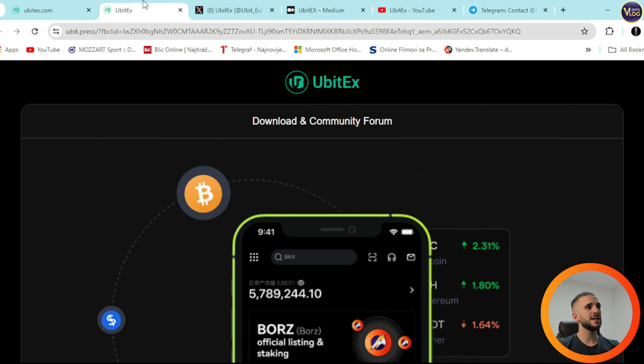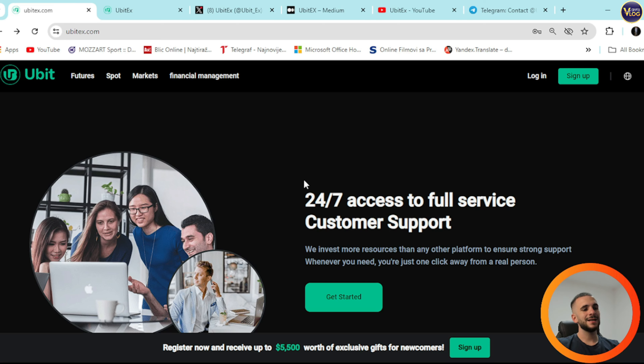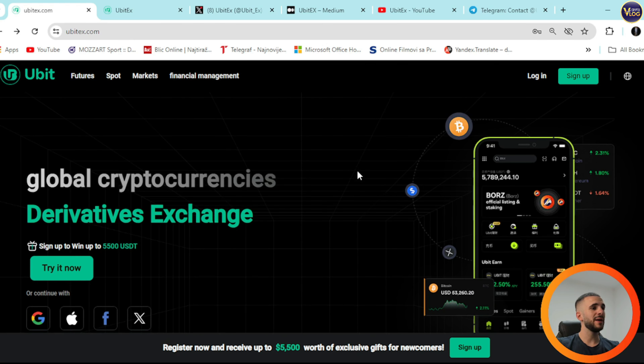Download on the App Store or Google Play. There are links for Android and iOS down in the description section, and there's also 24/7 access to full-service customer support. Get started right here — some additional links are down below on their page.